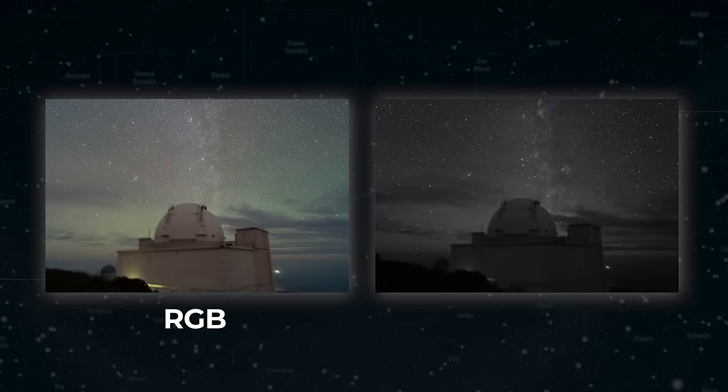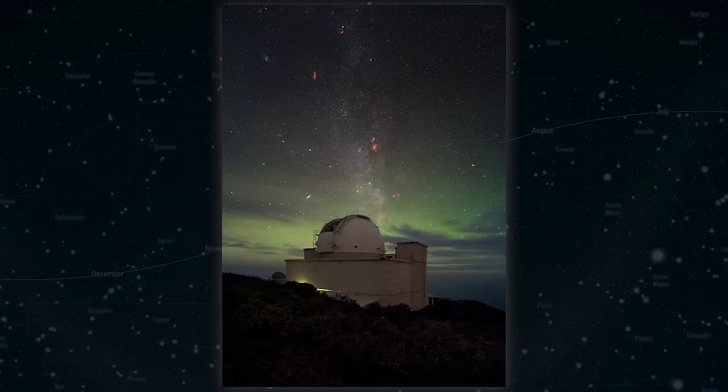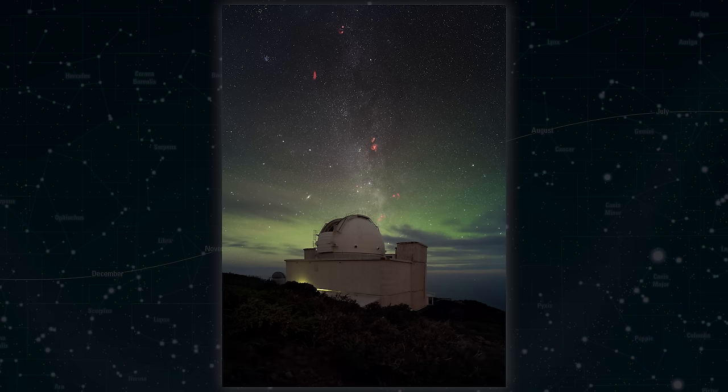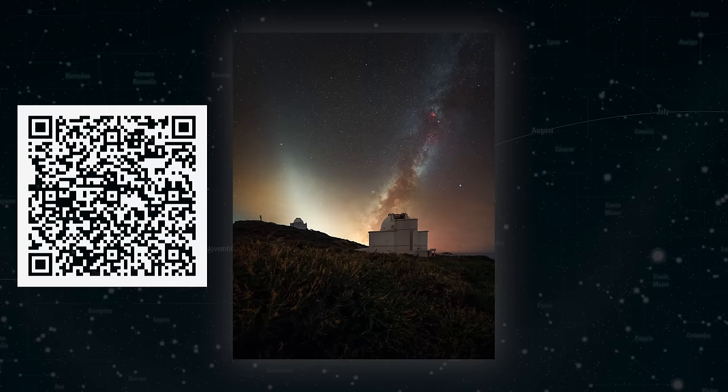This setup allows me to capture RGB and H-alpha images at the same time on top of the same star tracker, which saves a huge amount of time in the field. Here's the final HA RGB image. Not only is it full of H-alpha emissions like the Flaming Star and Tadpoles Nebulae, the California Nebula, and the Heart and Soul Nebulae, but you can also spot the spiral galaxy Andromeda in the lower left corner as well. This is such a stunning region of the northern hemisphere night sky that so many people neglect because they only shoot the Milky Way core. I'll put the EXIF details of all the images in the accompanying blog post, linked in the description.